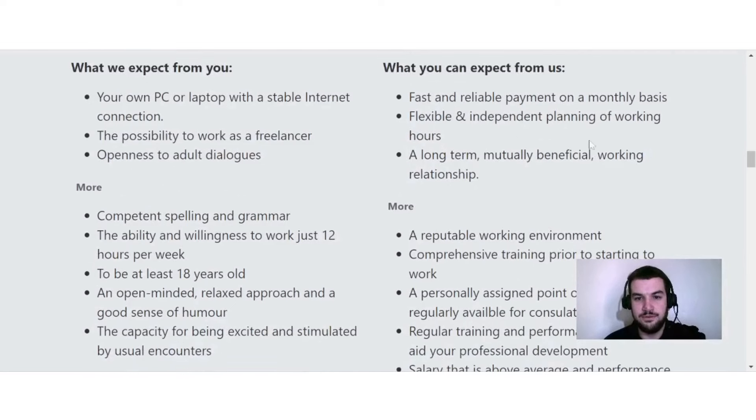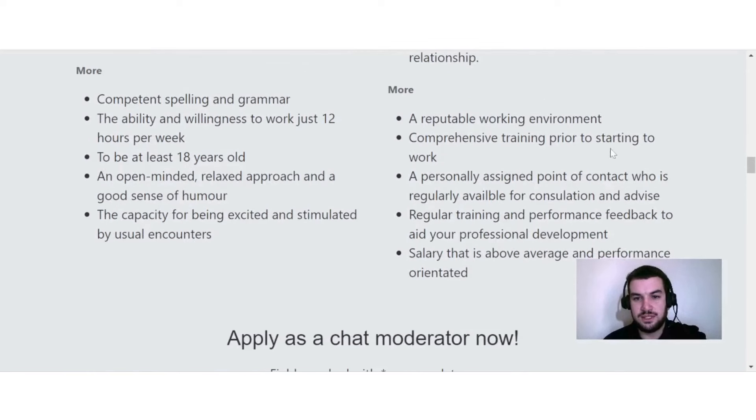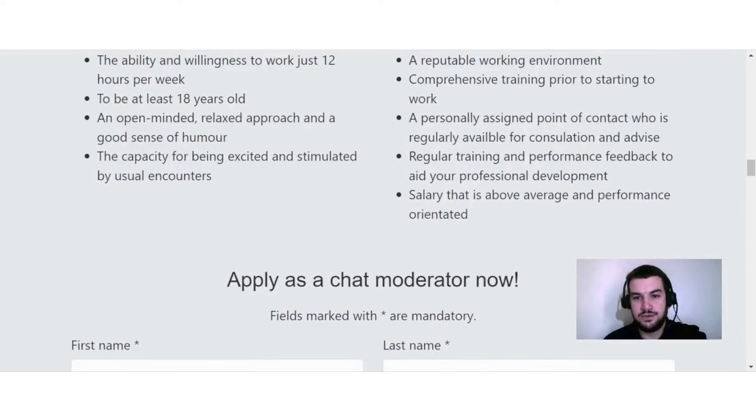What you can expect from them: fast and reliable payment on a monthly basis, flexible and independent planning of working hours, a long-term mutually beneficial working relationship, a reputable working environment, comprehensive training prior to starting, a personally assigned point of contact regularly available for consultation, regular training and performance feedback to aid professional development, and a salary that is above average and performance-oriented. If you want to work online as a chat moderator, definitely check out Cloud Workers.